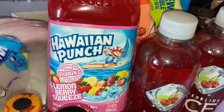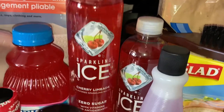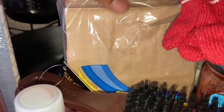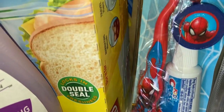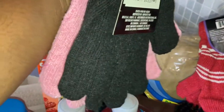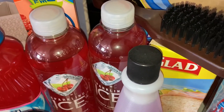Hawaiian Punch — this is lemon berry squeeze, sounds delicious. The whole entire family loves these sparkling waters. This cherry limeade is really good — most of the flavors are really good. We also got these paper bags from Dollar Tree, a brush from Dollar Tree, a cute little Spider-Man toothbrush for my son, and these gloves from Dollar Tree — you get two in a pack, so pink and black for my daughter and a pair for my son.